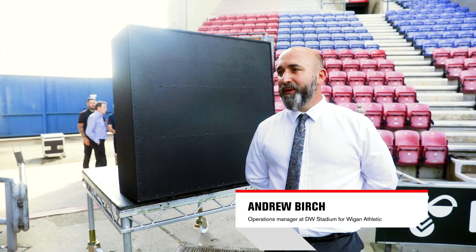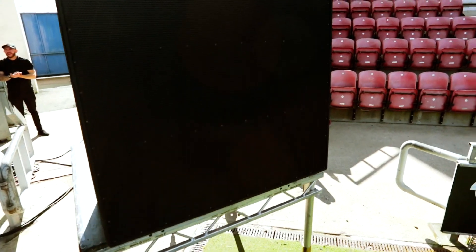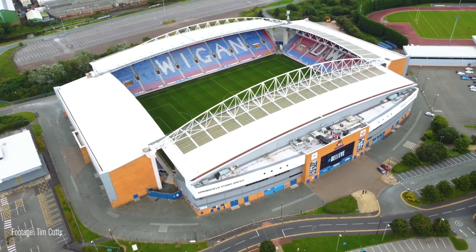I couldn't believe the quality of sound given it was just one speaker. I've been really, really impressed by it. It's fantastic. From where we're at right now — from the speaker to the end of the stadium — around about 170 metres, and the clarity seemed to be quite good at that point.